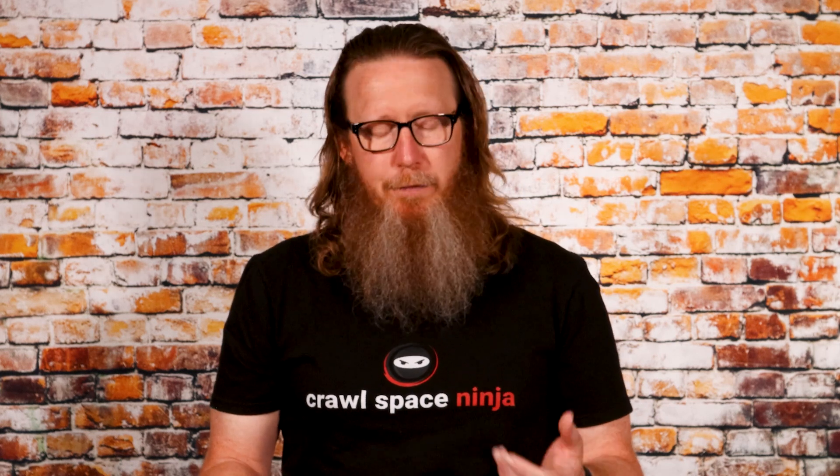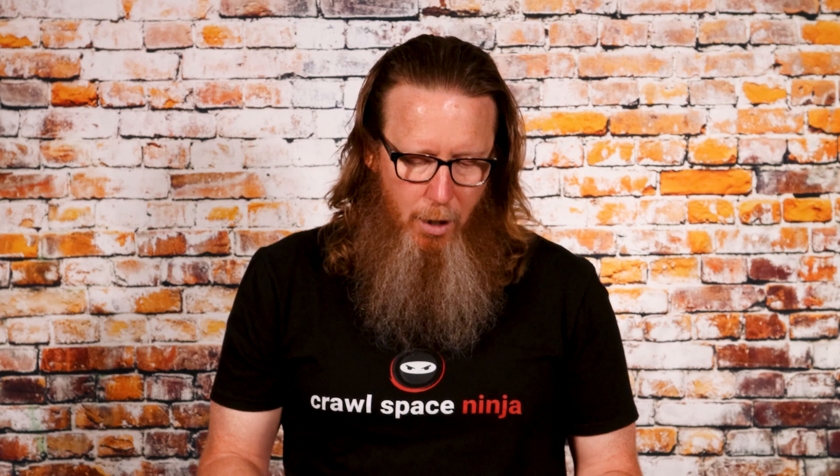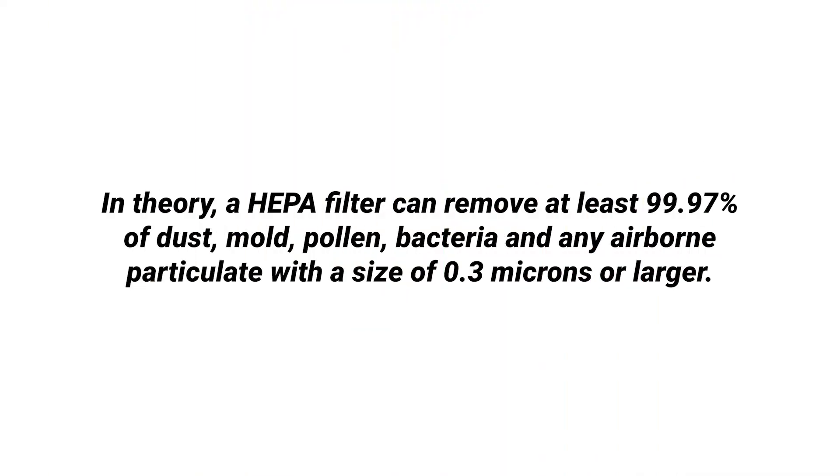HEPA stands for High Efficiency Particulate Filter, and according to the EPA, in theory they say a HEPA filter can remove at least 99.97% of dust, mold, pollen, bacteria, and any airborne particulate with a size of 0.3 micron or larger.